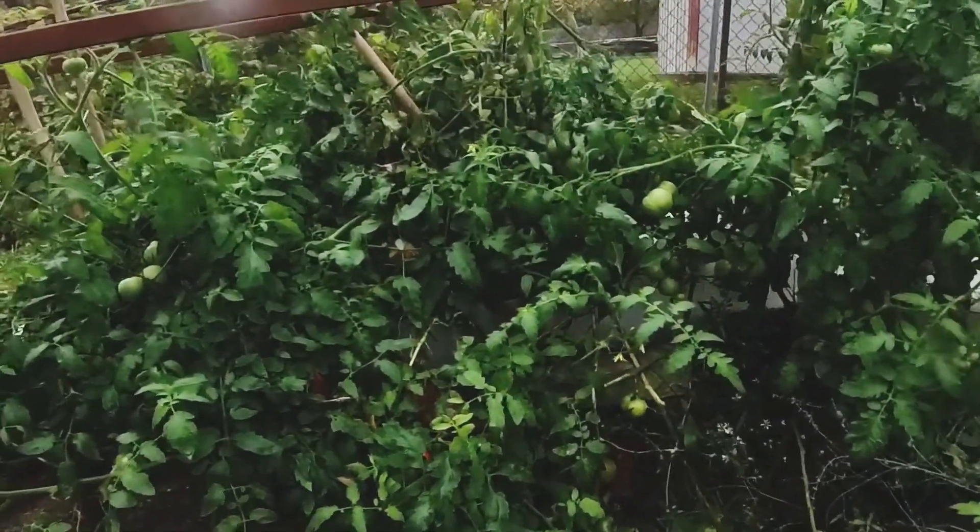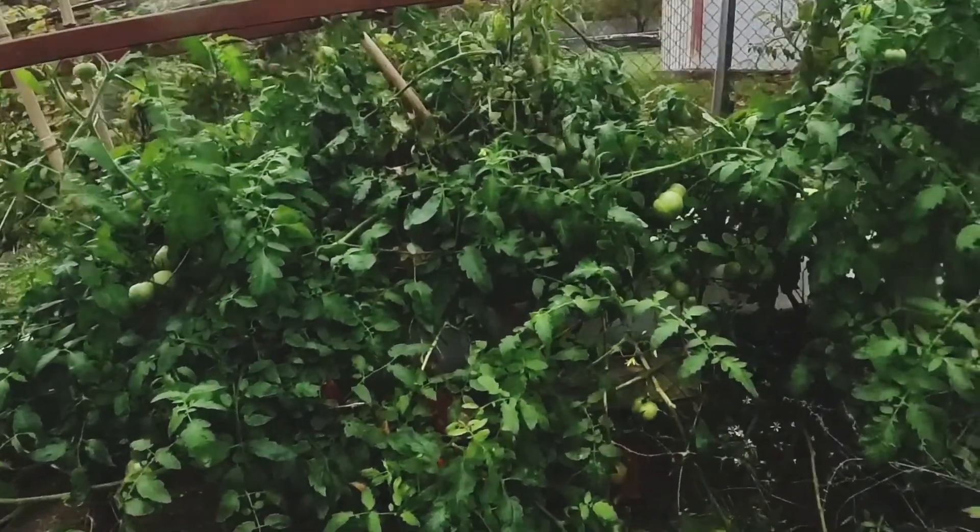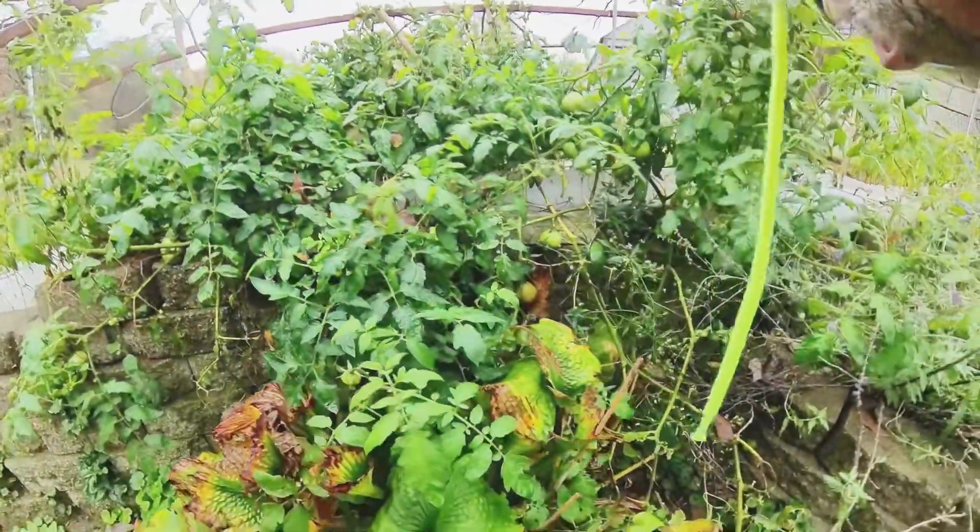I haven't cut up my small ones yet — I'm interested to see what they look like inside, but I will do that pretty soon.